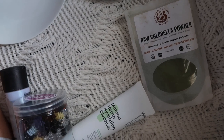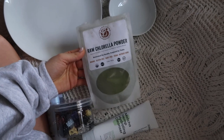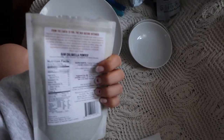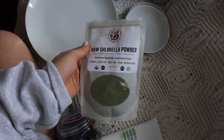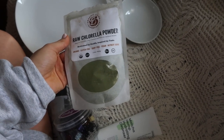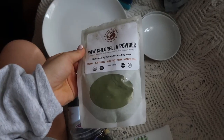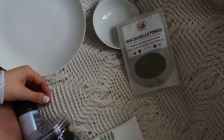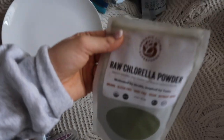Next is this raw chlorella powder. It's super strange but I wanted to share because I've shown it before. I actually love this stuff — it doesn't taste the best but it's really good to add to smoothies or water and just chug it. It's really good for your gut and your skin. I get it at my local health market. The brand is Organic Living — you can look up a similar brand.